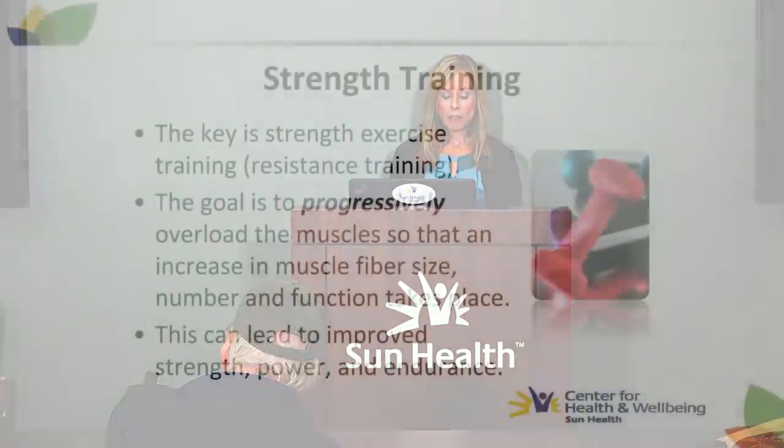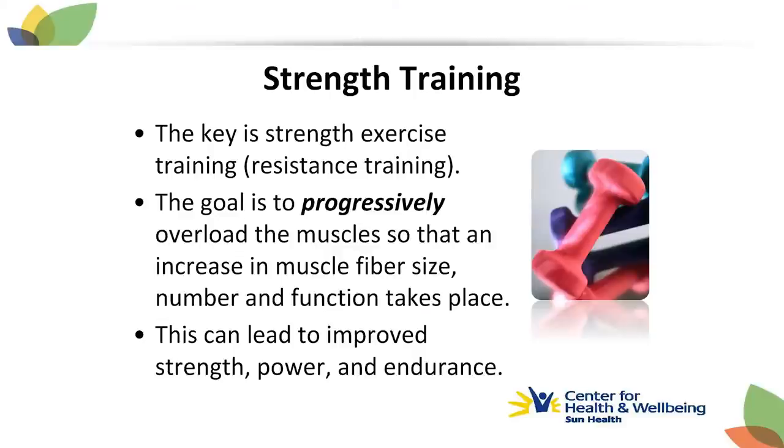Aerobic or endurance exercise like walking, swimming, and cycling can help increase and improve the function of mitochondria in skeletal muscle. But it's really strength training that has been shown to be the powerful intervention in the prevention and treatment of sarcopenia. Also known as resistance training, the goal is to progressively overload muscles so that changes take place in muscle fiber size, number, and function — leading to more strength, power, and endurance.